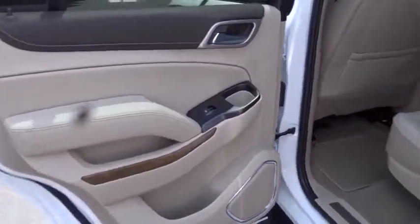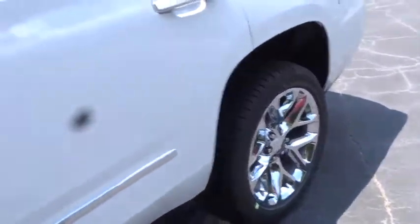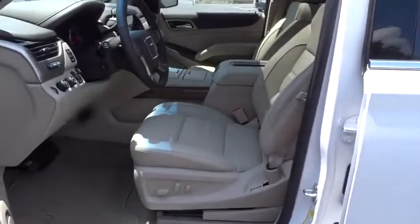Backup camera, tow hitch, leather-wrapped steering wheel, Bluetooth, power steering, adjustable steering wheel, cruise control, keyless start, four-wheel drive.